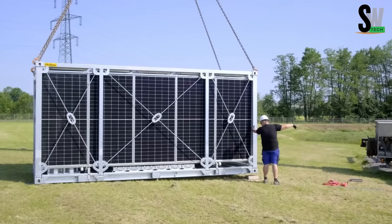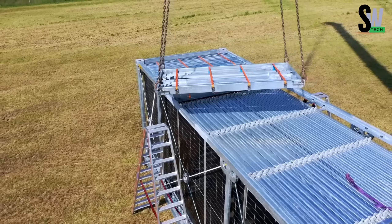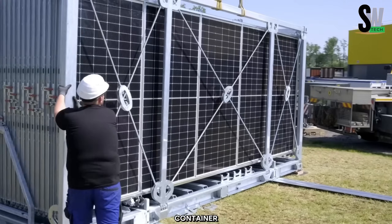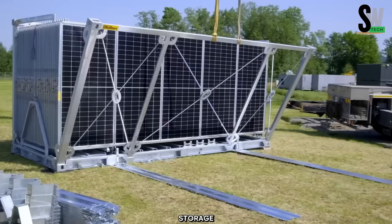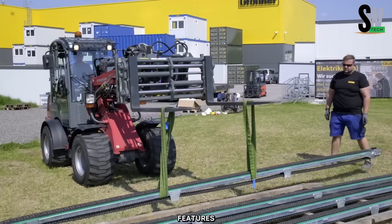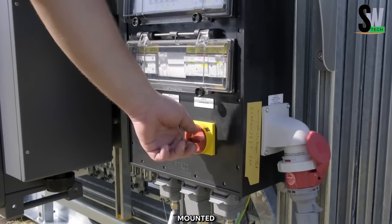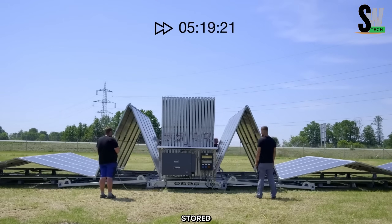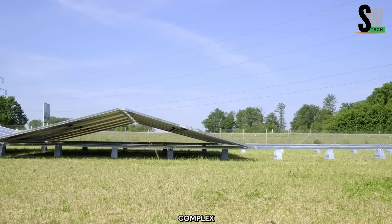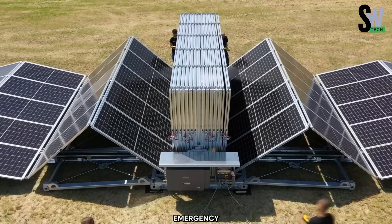The Solar Container is a mobile solar power plant designed to provide renewable energy in remote locations. Developed by the company of the same name, it is built within a 20-foot high cube shipping container, equipped with solar panels, battery storage, inverters, and essential electrical components. One of its standout features is its portability and ease of deployment — the solar panels are mounted on a folding frame that allows them to be compactly stored during transport and automatically deployed upon arrival.